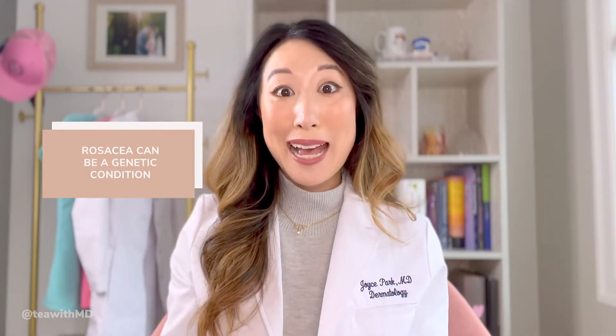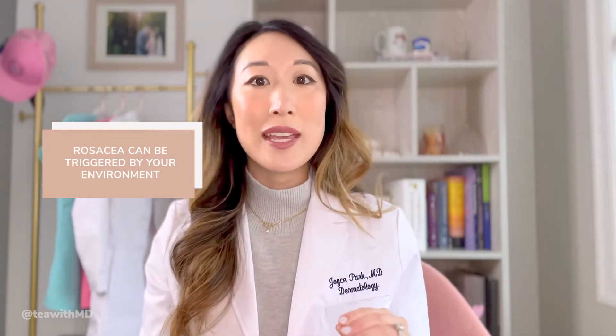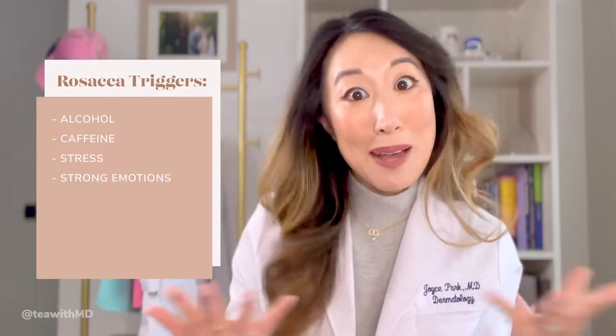The cause of rosacea is a little bit uncertain. We definitely know that it is genetic - as I shared, my dad has rosacea and I have rosacea. We also know there is a strong environmental component. There are certain things in your environment that really trigger and flare your rosacea, and people might have different triggers. The common triggers are alcohol, caffeine, stress, strong emotions whether that's extreme anger or extreme happiness, sunlight exposure, extreme heat, spicy food, and hot foods.